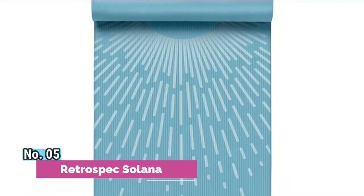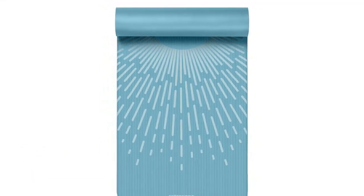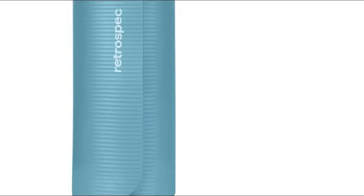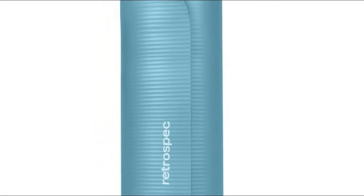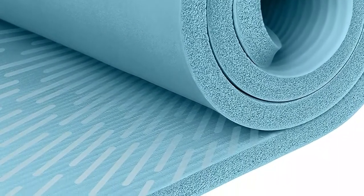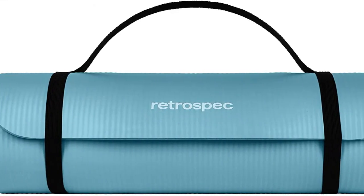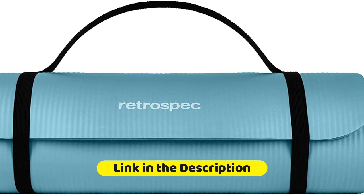Number 5: Retrospect Solana. Solana's thick durable material allows for everyday use, regardless of the intensity of your exercise. It comes equipped with a nylon carrying strap so you can easily transport it from your home practice to studio. Solana's non-slip material keeps you steady and balanced while staying securely on the floor. The innovative design helps prevent injury and allows you to focus on your practice or workout. The Solana Firm 1-inch extra-thick fitness mat with mat strap alleviates stress on pressure points such as joints, hips, hands, and knees.